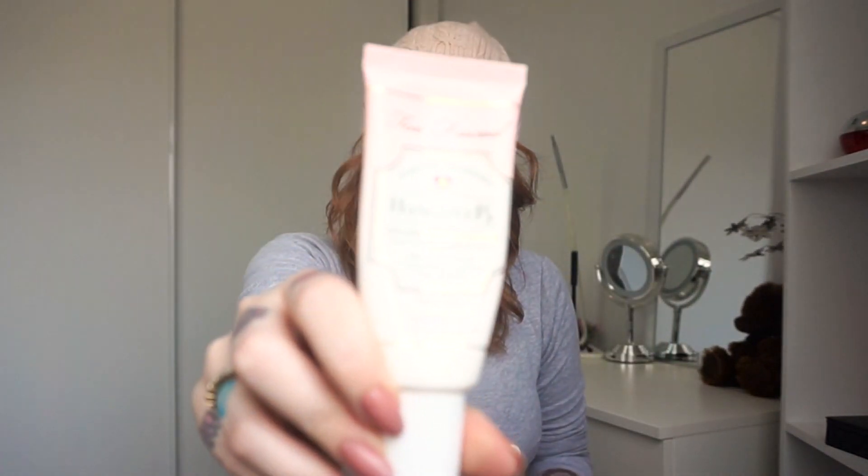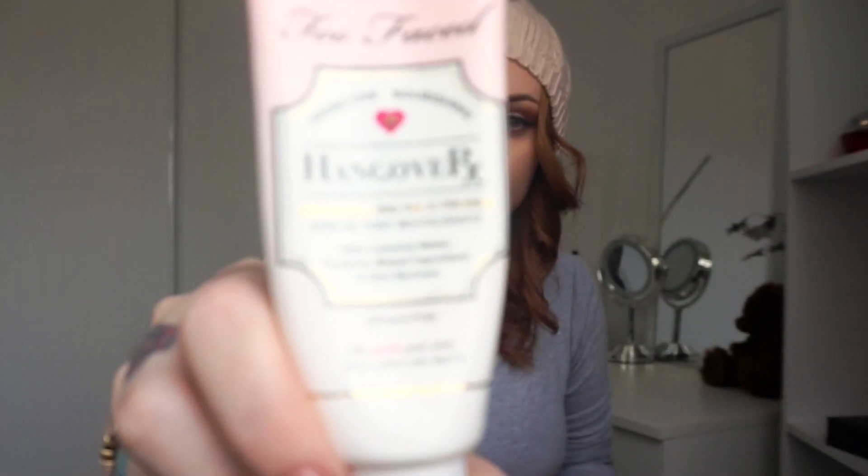So this is the Too Faced Hangover Primer — I love it. It's coconut water based with probiotic ingredients. The thing I love about it most is that it says 'we love your skin even when you don't' — which is for me! So thanks Too Faced, I love you too.